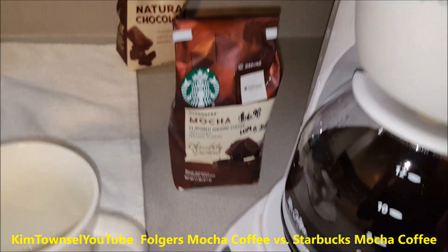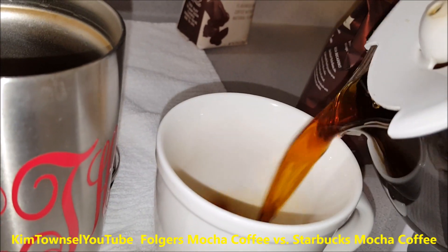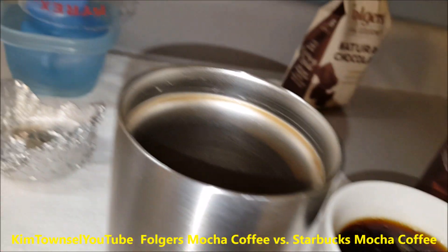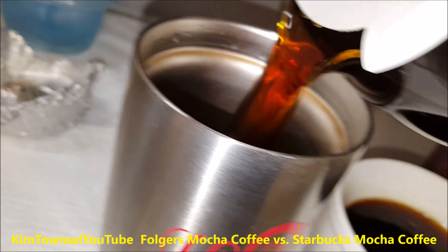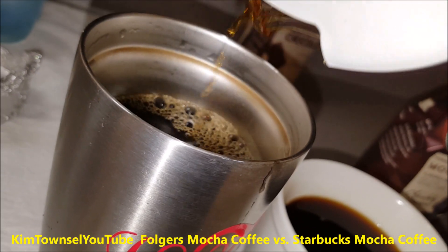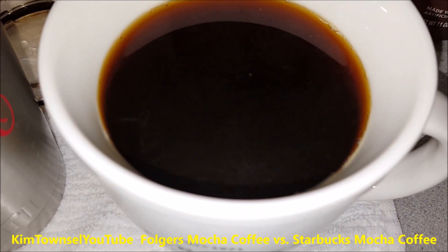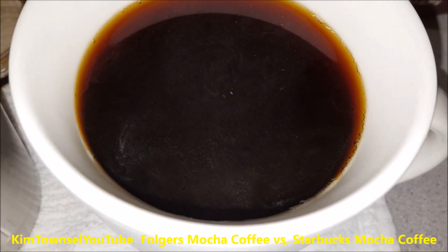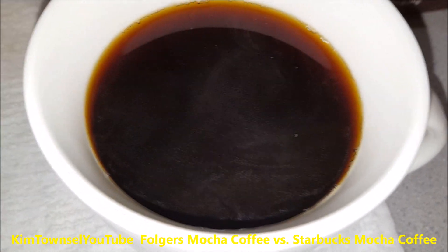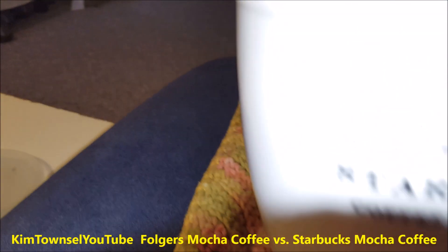Here's the pot of the Starbucks mocha — a nice clear dark color. I'll put the remainder in my pre-heated Yeti cup for later. Smells great, looks great. Let's taste the Starbucks mocha.